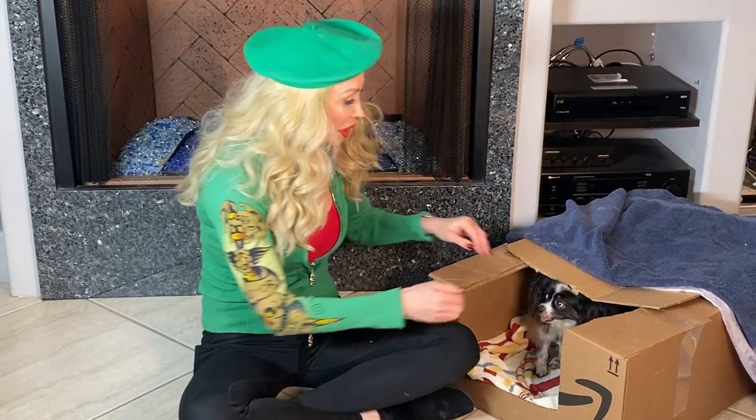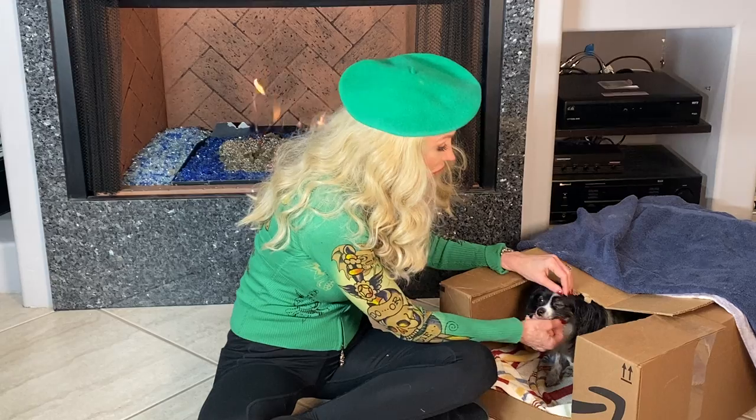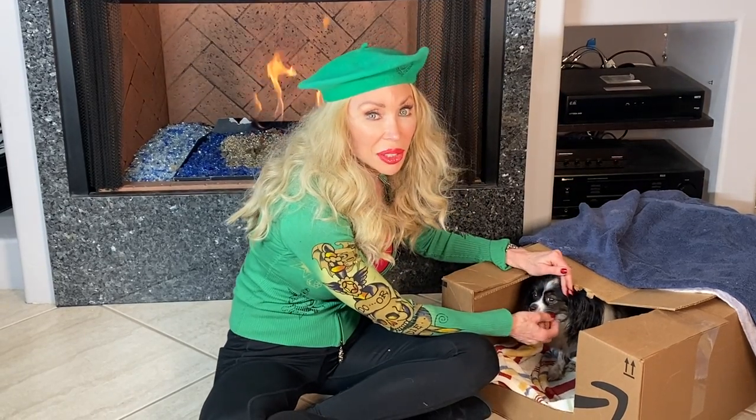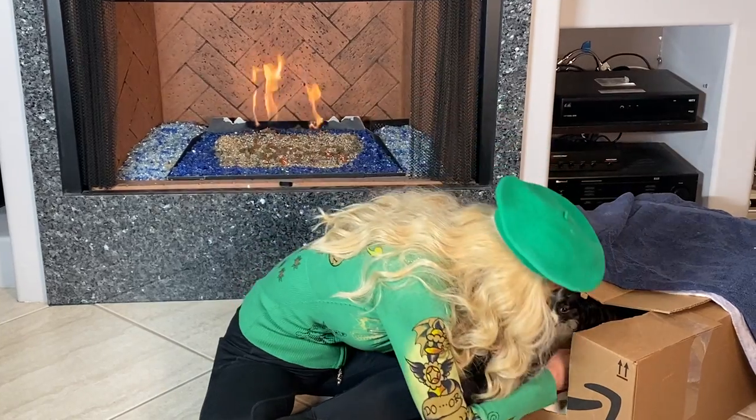Hi friends and friends of Jewel. Jewel is in her little box, her little dog house, and she's been a good mommy. I thought you'd want to see the puppies at seven days old. They're so beautiful.